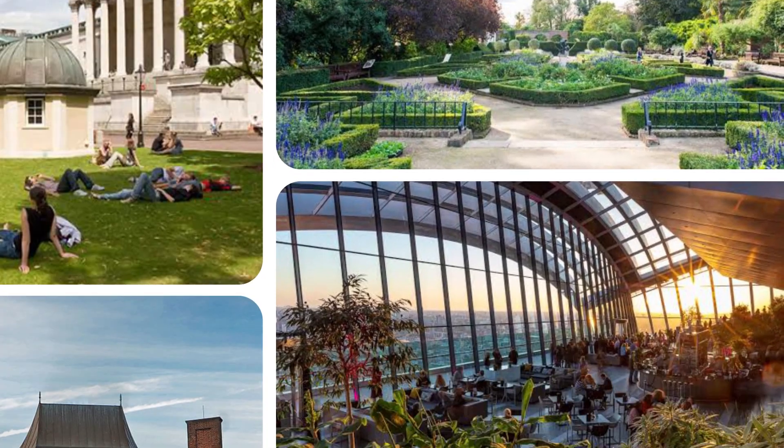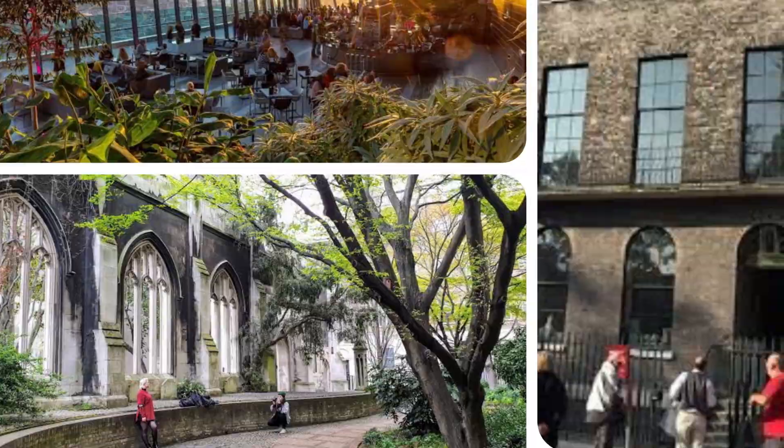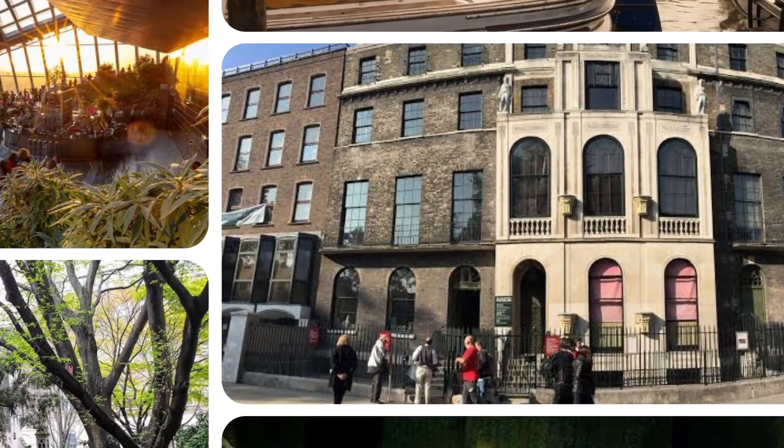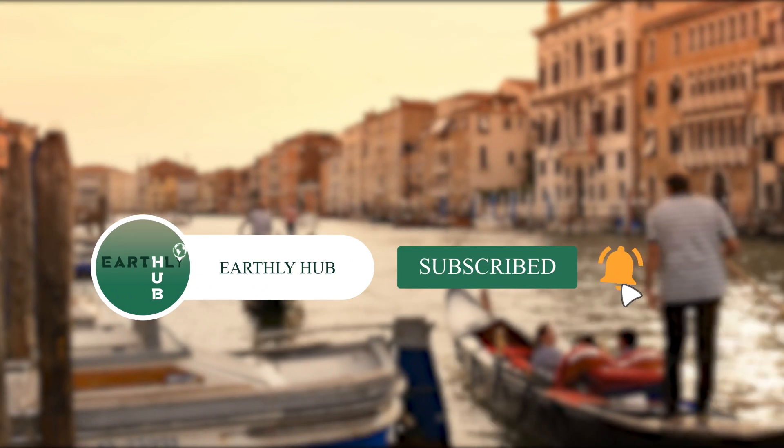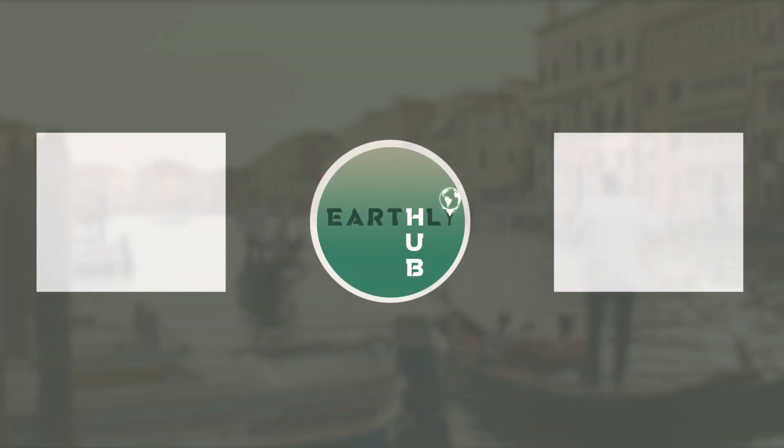So those are the 10 best places you can visit in London this year. Which of these places would you like to visit first? Let me know in the comments below. Thank you for watching, and we'll see you in the next video. Goodbye.